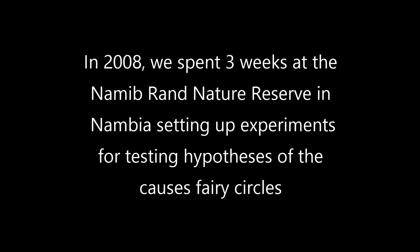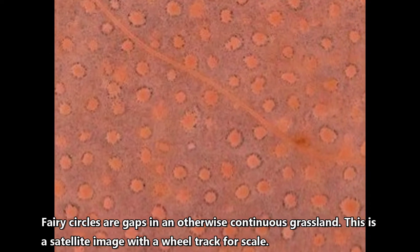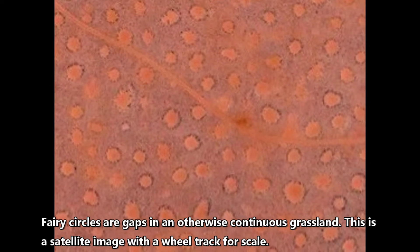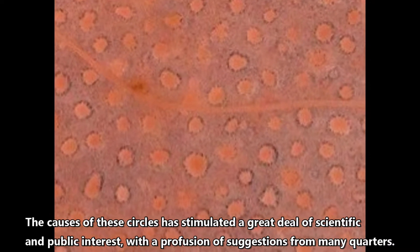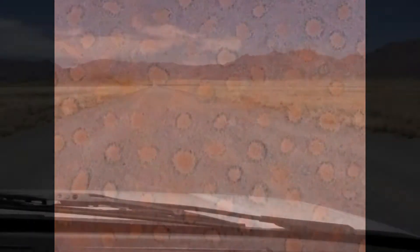In 2008, we spent three weeks at the Namibrand Nature Reserve in Namibia setting up experiments for testing hypotheses of the causes of fairy circles. Fairy circles are gaps in otherwise continuous grassland — this is a satellite image with a wheel track for scale. The causes of these circles have stimulated a great deal of scientific and public interest, with a profusion of suggestions from many quarters.